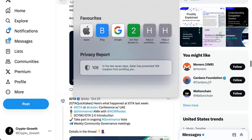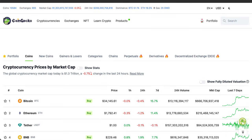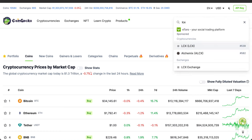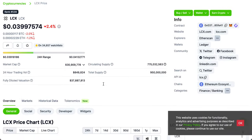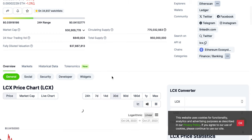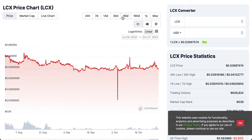First, let's look at LCX. LCX is down 2.4% on the daily chart. Looking at the 30-day and 90-day charts, LCX has been consolidating around the $0.039–$0.040 range. Nothing much movement at the moment — it has been consolidating at these price levels.